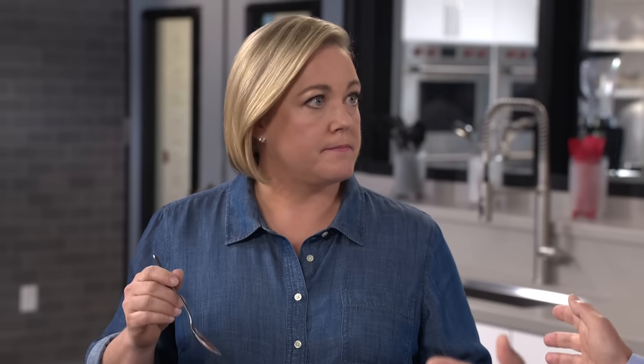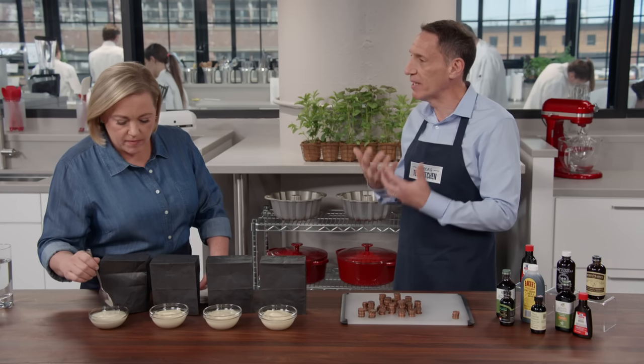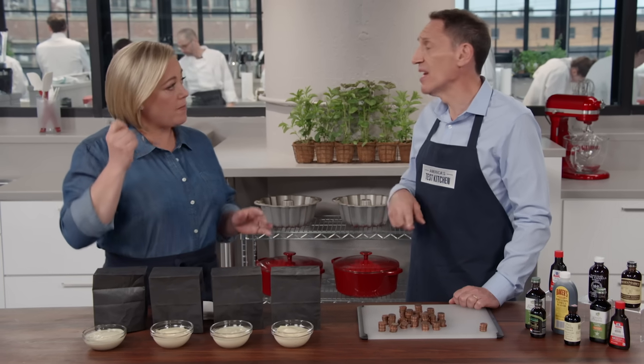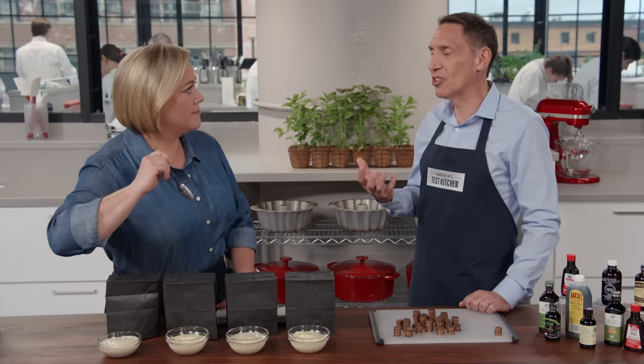The imitation extracts use just one flavor compound, while the real deal has 250 different flavor compounds. This can divide tasting panels — some people love the complexity, the woody notes and floral notes, while others just want the one primary dominant flavor compound. The last thing is booziness: pure extract by law must be 35% alcohol, and you're going to taste it. The imitation doesn't need any alcohol, so in some cases you get pure vanilla flavor without the alcohol competing with it.